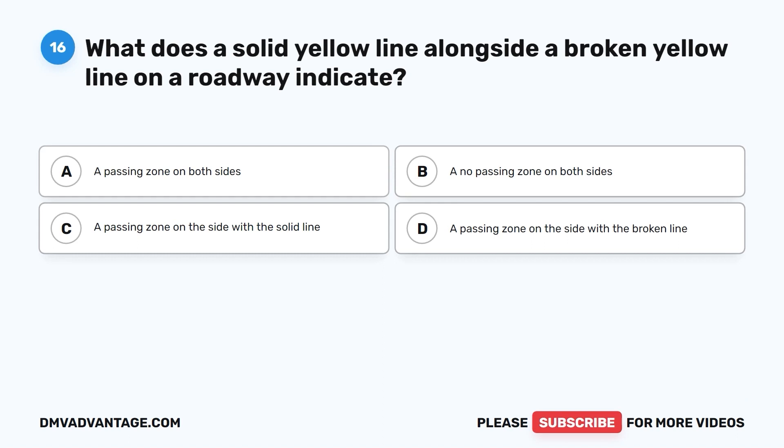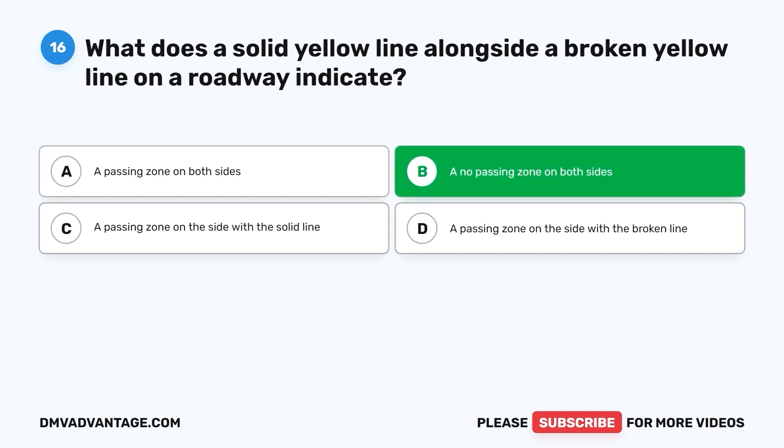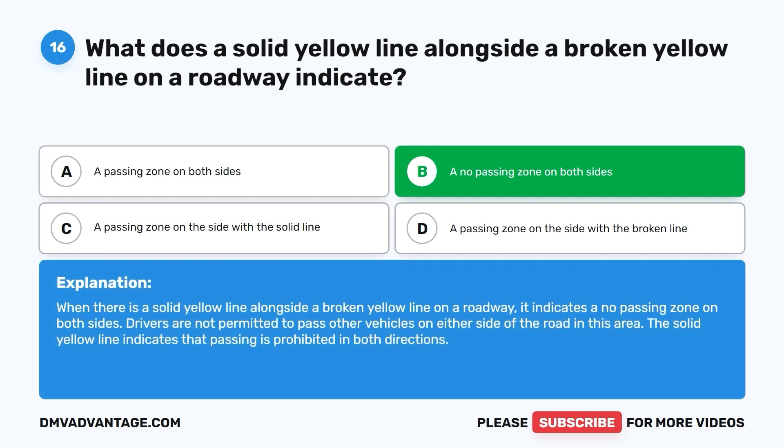Question 16. What does a solid yellow line alongside a broken yellow line on a roadway indicate? A. A passing zone on both sides. B. A no passing zone on both sides. C. A passing zone on the side with the solid line. D. A passing zone on the side with the broken line. The correct answer is B. When there is a solid yellow line alongside a broken yellow line, it indicates a no-passing zone on both sides. Drivers are not permitted to pass other vehicles on either side of the road in this area.